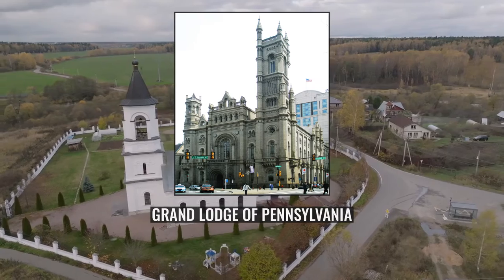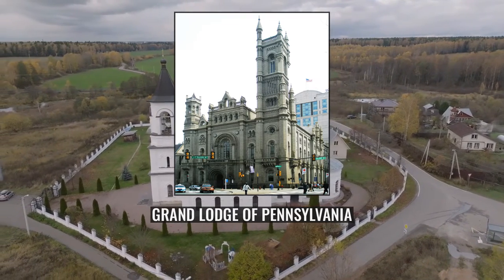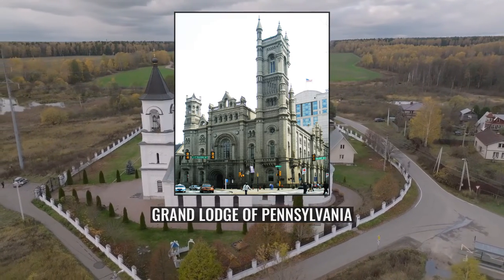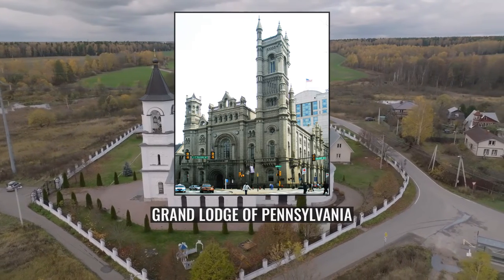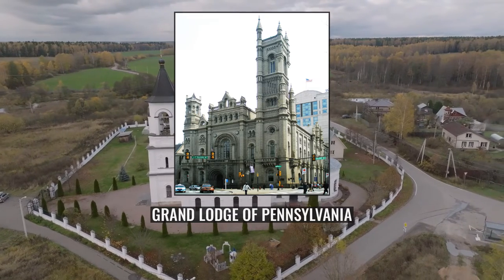The massive granite cornerstone, weighing 10 tons, was laid on the Baptist Day, June 24, 1868. The ceremonial gavel used on the day by Grand Master Richard Fawkes was the same gavel used by President George Washington in levelling the cornerstone of the nation's Capitol building in 1793.